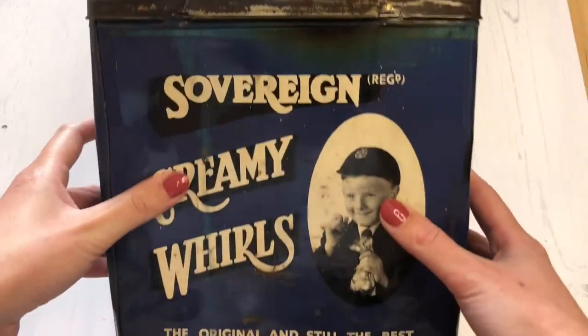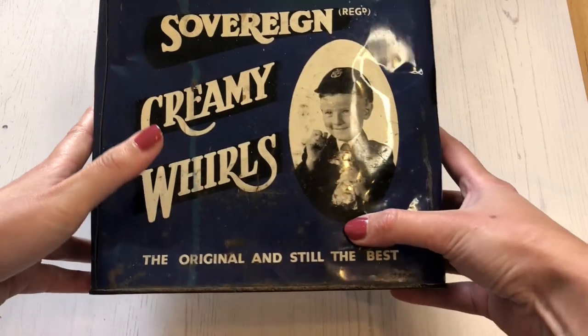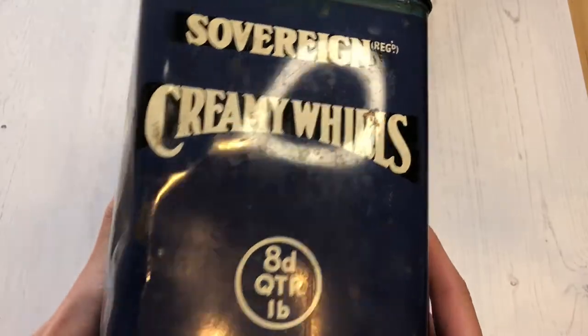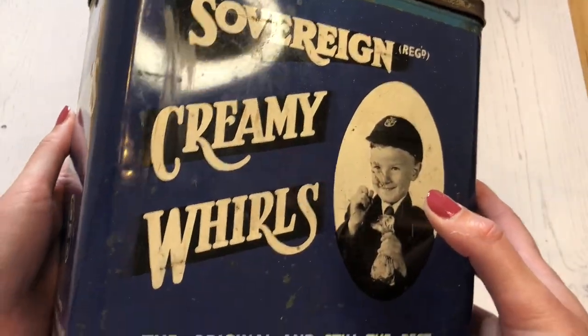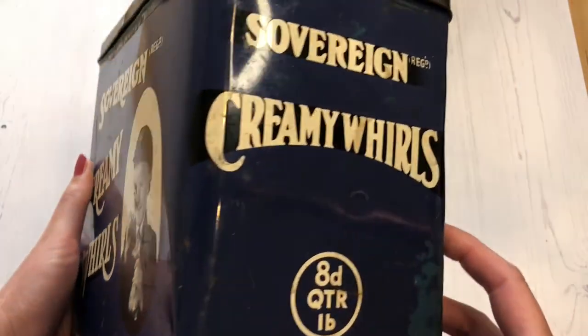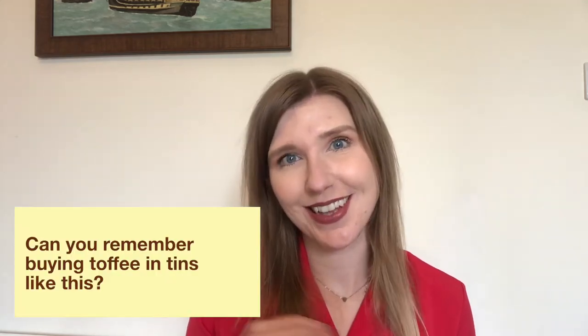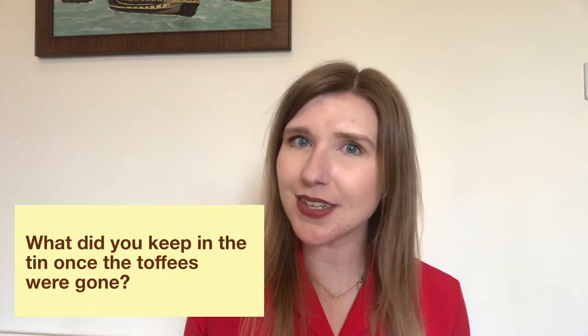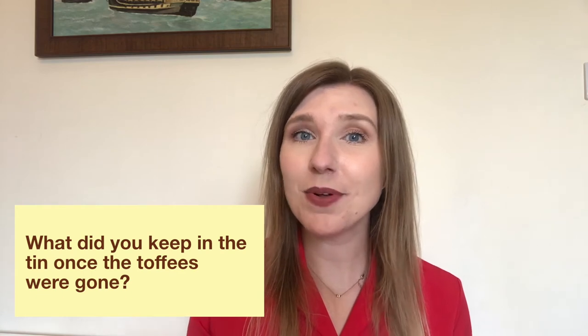The next item I want to show you is this toffee tin. Toffee tins were a really popular present and you could find really beautiful different designs, so they became a really nice gift to give somebody. This tin is from the 1950s, but the sweets themselves were made from the 1920s onwards and you could buy them in the co-op — brown and white toffee swirls that sound really delicious. Can you remember buying toffee in tins like this? And what did you keep in the tin once the toffees were gone? People kept buttons, sewing kits and different collections of treasures inside their toffee tins.